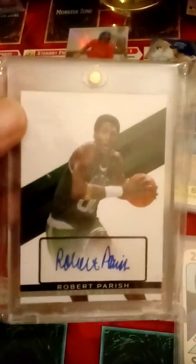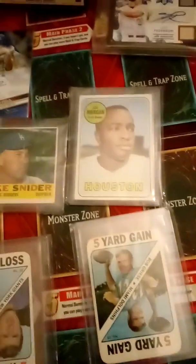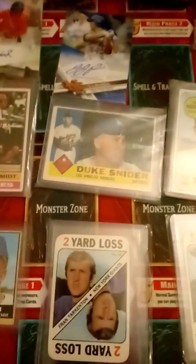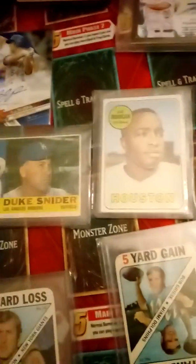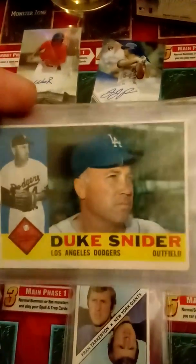I also got a Robert Parish auto that will go with my Larry Bird and Magic Johnson collection that I'm putting together. I'm getting rid of a bunch of commons and trying to get vintage stuff that I actually collect. I got a Joe Morgan from the 60s, really nice. Also a Duke Snider, also from the 60s — that's really cool.